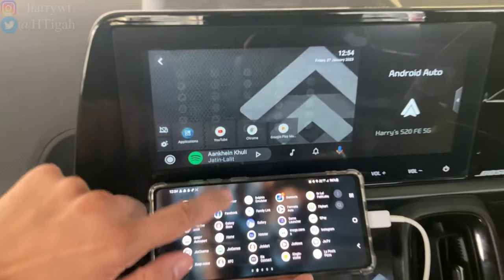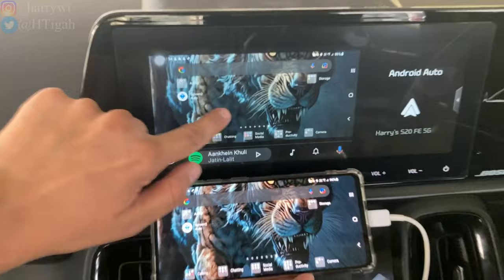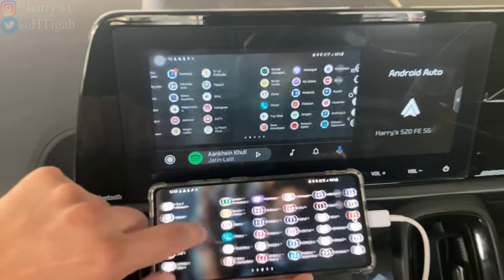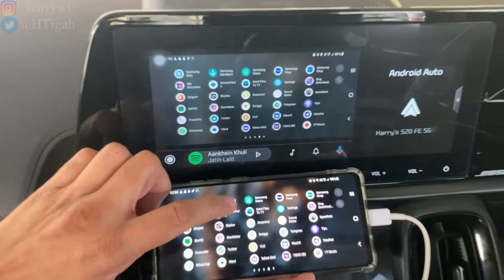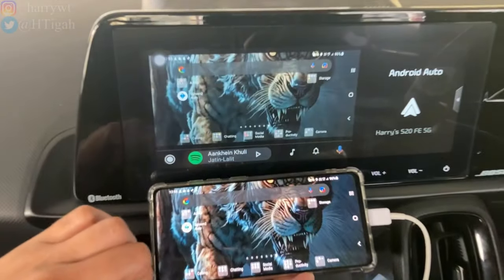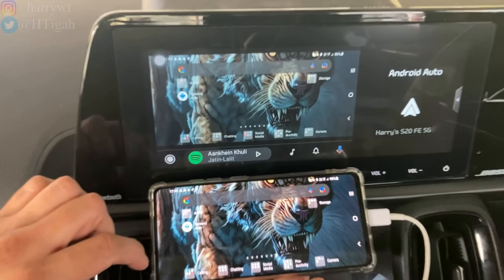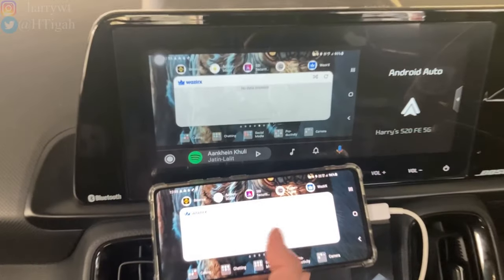To fix this, simply go back, exit the S2A app and reopen it — it should work automatically then. Now you can see that we are not able to use the touch functionality on the head unit yet — we still need the phone to navigate. There is a way to enable touch functionality on the head unit; I'll show you that in a moment. For now, let me play a YouTube video to prove that everything works just like the AAMirror or AAMirror Plus apps.